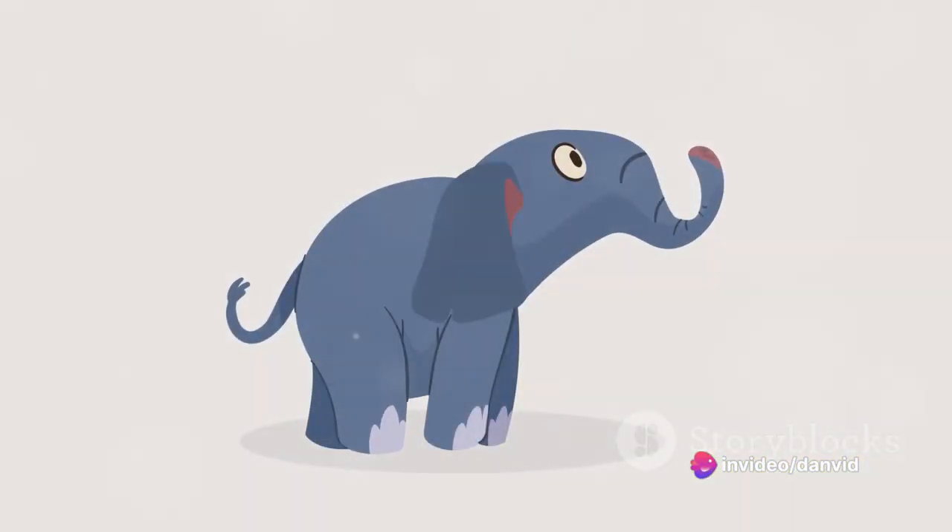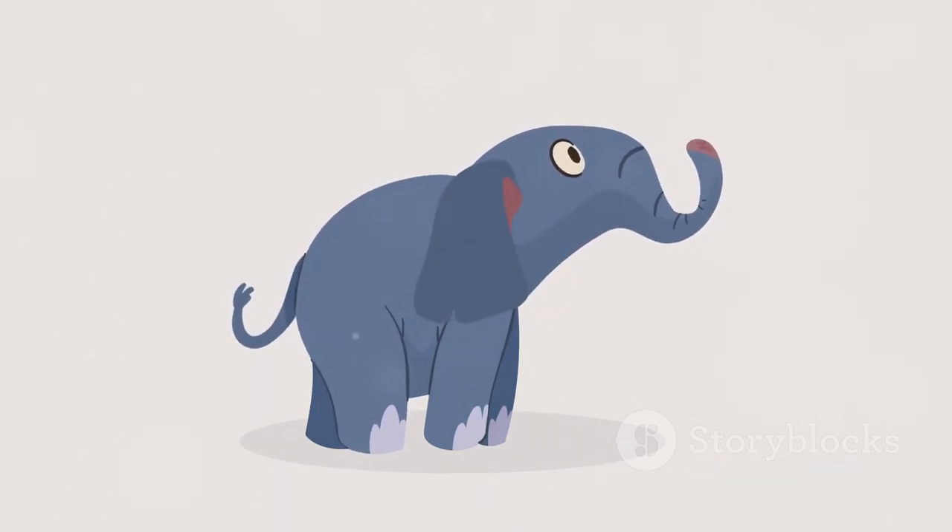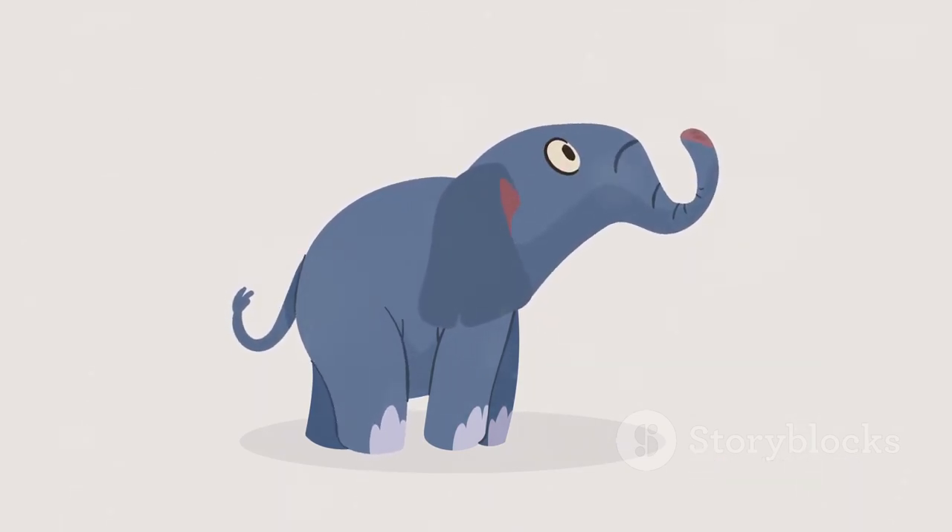E is for elephant, large and in sight. F is for frog, jumping with all its might. G is for giraffe, with a neck of great height. H is for hat, worn by a knight.